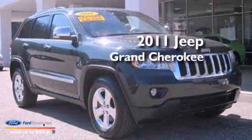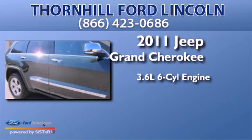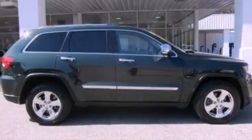This is a 2011 Jeep Grand Cherokee. It features a 3.6-liter, six-cylinder engine and automatic transmission. Its top features include a navigation system, a rear-view camera, and a low-tire pressure indicator.